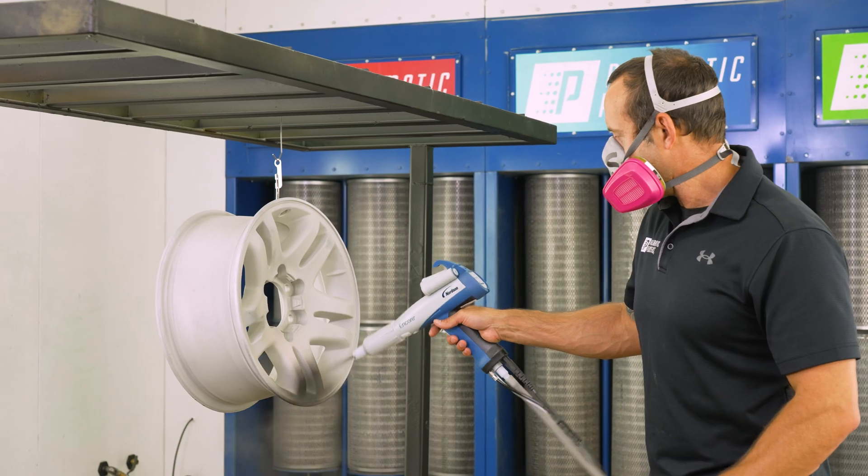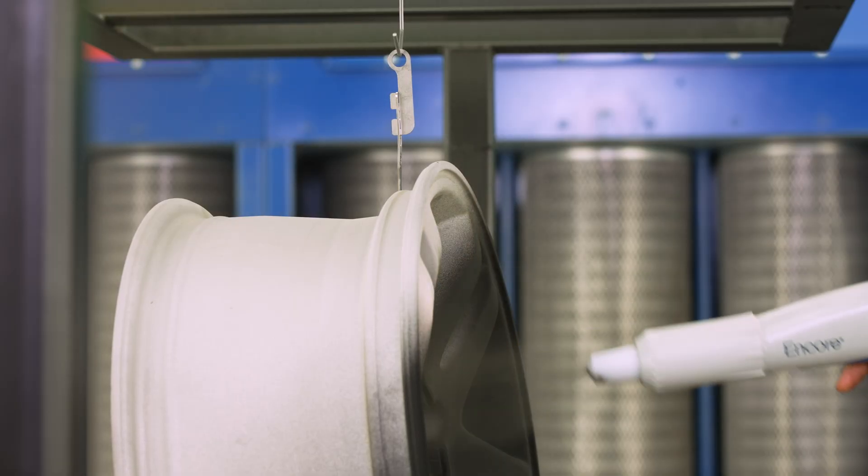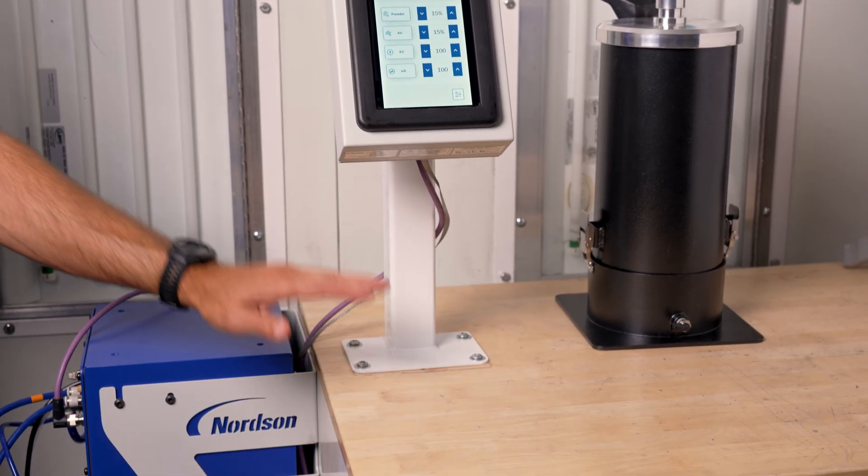It's versatile enough for highly custom jobs but still built for daily use in high-volume shops. We offer the Encore VT in a wall or rail mount configuration, so you can set it up on a wall or rail, or you can do like we did and easily modify it, mounting it to a post on our workbench.